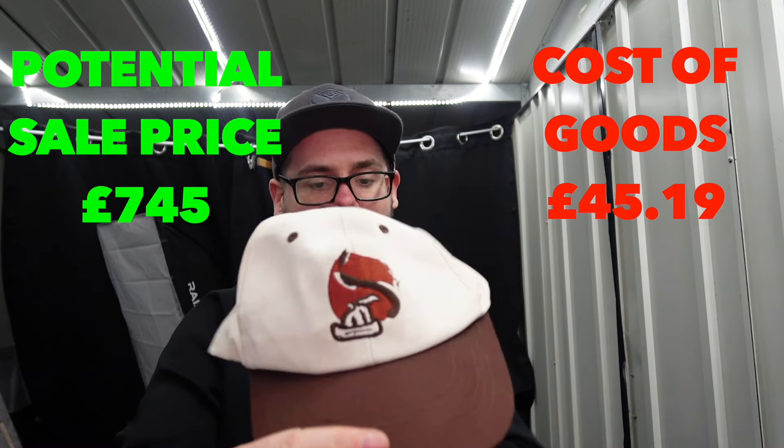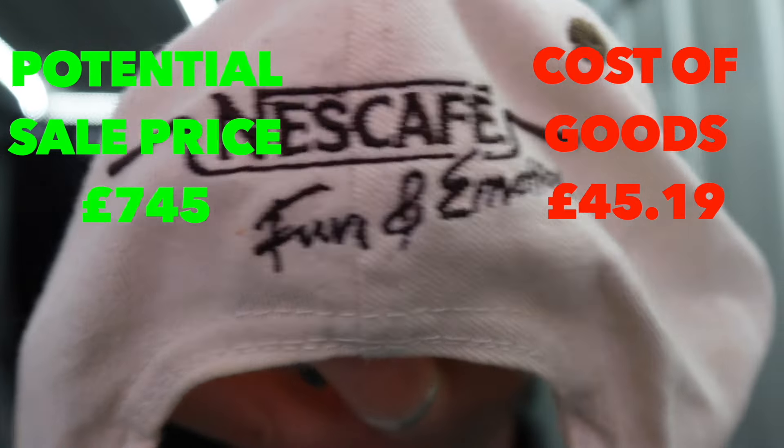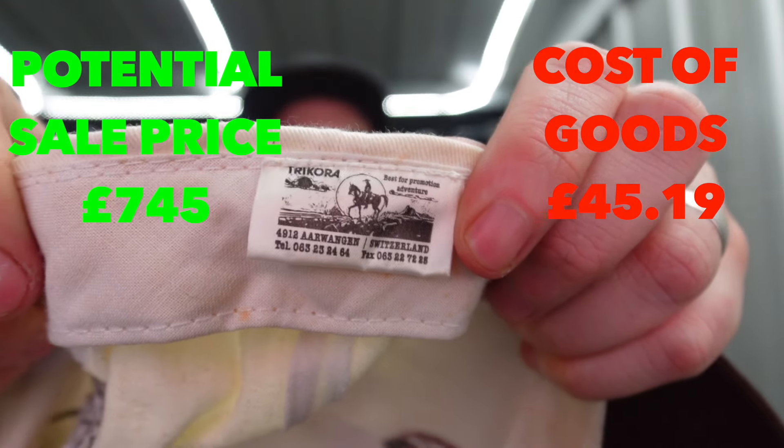Next up we have this one, which I didn't recognise at the front, but on the back it is actually Nescafe. Tag inside: Tricora. All these tags are going to be new to me - it's going to be quite fun researching some of this. I'm trying to think of what that print is at the front; I can't make it out right now, but Nescafe cap. Promotional items can sell quite well.